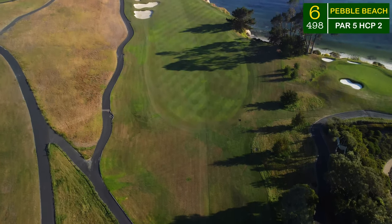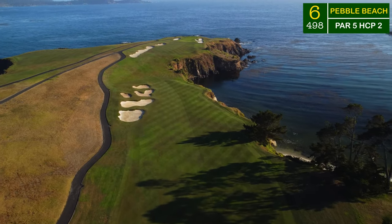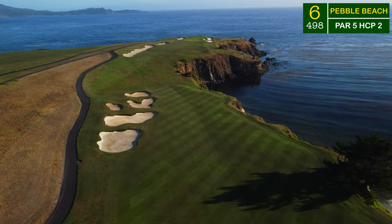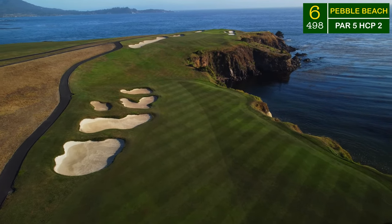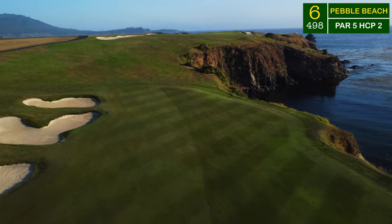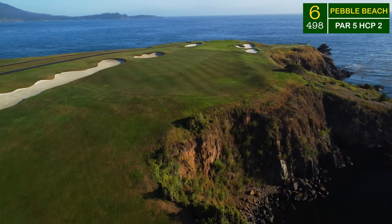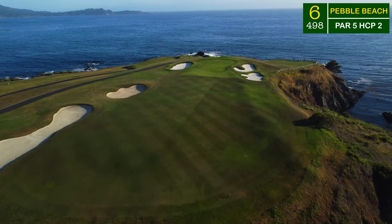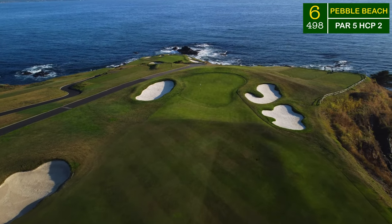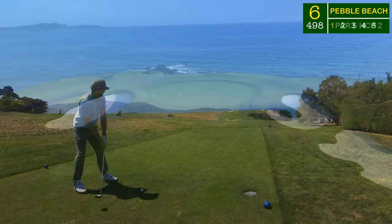Now I'm facing the beautiful sixth hole — one of the par fives I've always wanted to play. Bunkers down the left and the ocean on the right are going to squeeze all of your tee shots. The fairway runs out at about 305 yards from the blue tees, so I'm taking my three wood off the tee, hoping to lay it short and give myself a look at this green. But it's a completely blind approach up to this tiny little green sitting up on the plateau.